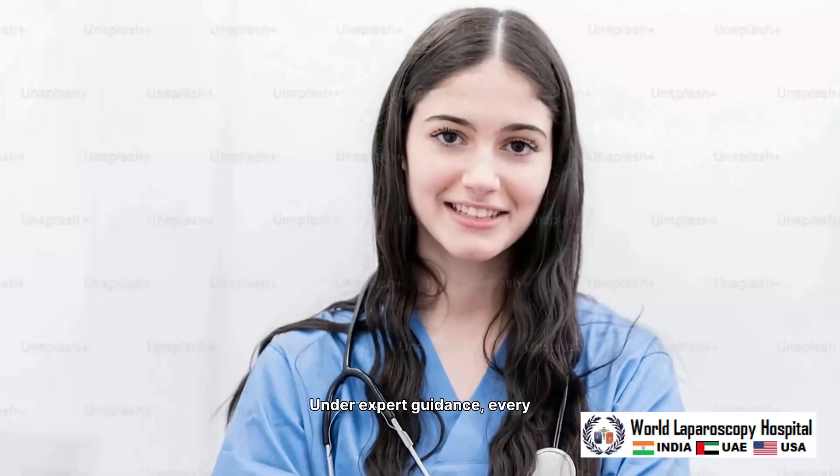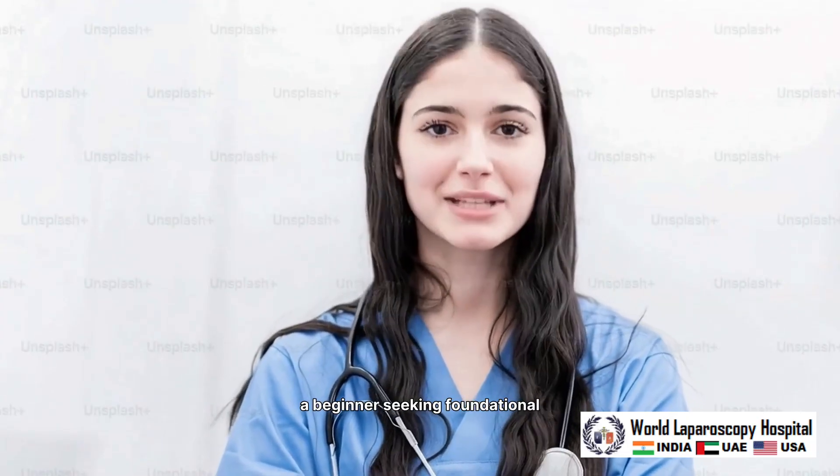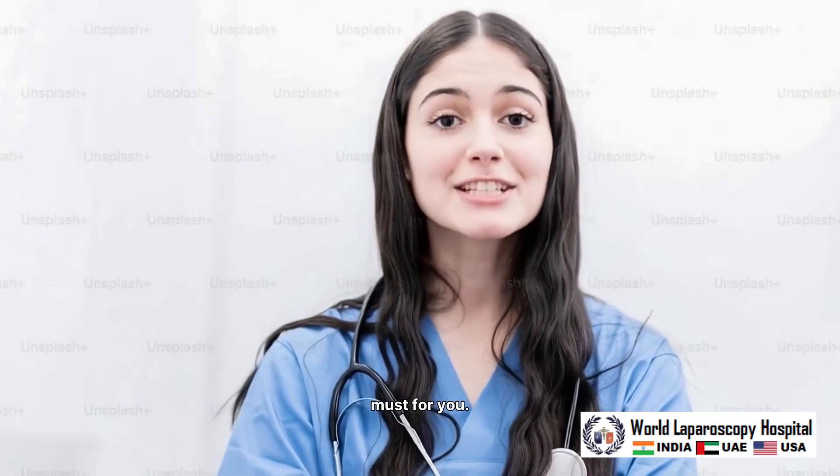Under expert guidance, every candidate receives focused, individualized attention. Whether you are a beginner seeking foundational exposure or a practitioner aiming to refine advanced techniques, this course is a must for you.